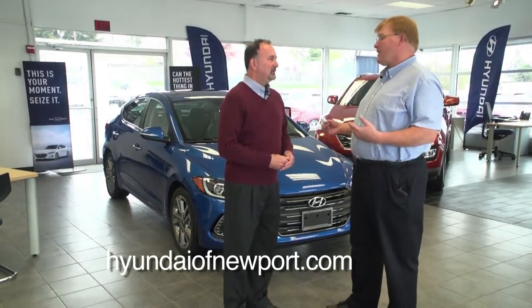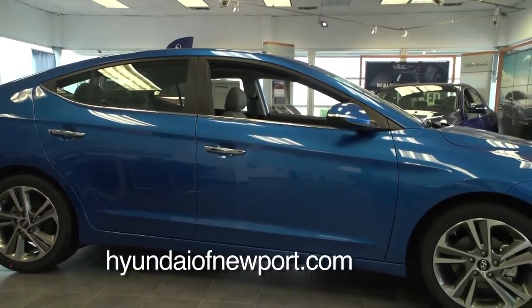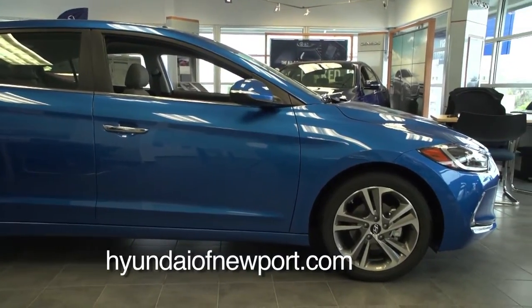We have been, and customers have loved the redesigned Elantra. It offers more safety technology and comfort for everybody in the family. It's a great vehicle. Our customers have been very happy.